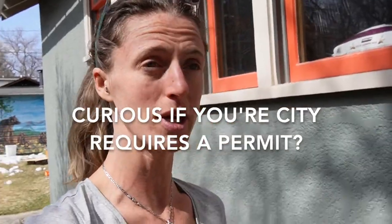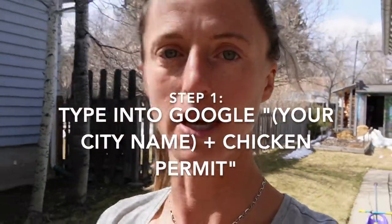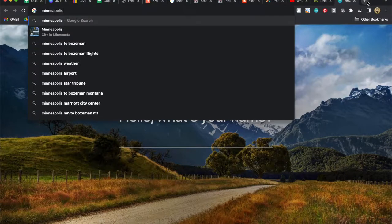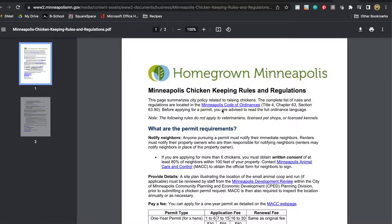The first thing is that not all municipalities require a chicken permit, and basically what you would need to do is go to Google and type in your municipality and chicken permit. Say you live in Minneapolis and you want to know — just type in Minneapolis chicken permit and it should be fairly obvious.